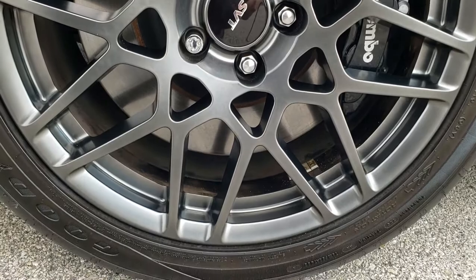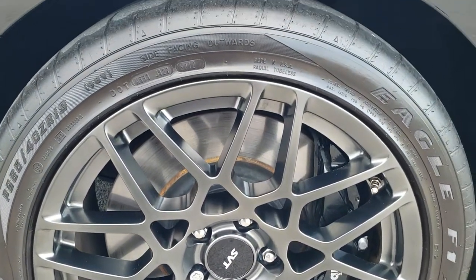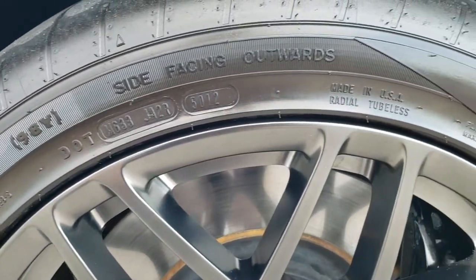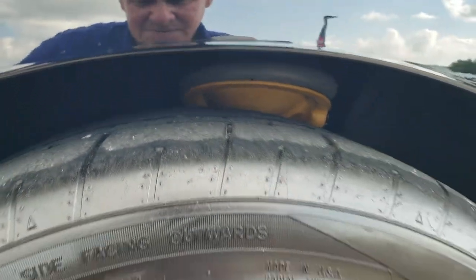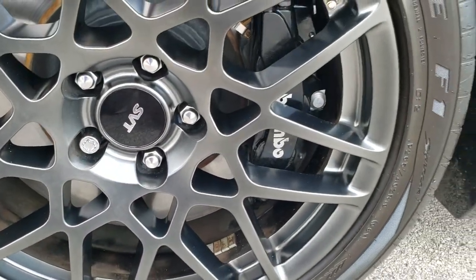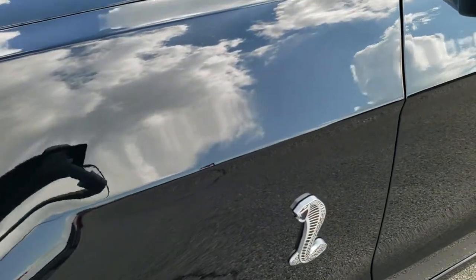This one has the performance package on it which gives you the 19 inch front rims and the 20 inch rear rims. It has Goodyear Eagle F1 P265/40 ZR19s on here and they have just about all the tread left — I'd say 90%, maybe even a little bit more. No scuffs or scrapes on that front rim, and it does give you the Brembo brakes, part of that GT500 package. Get the Shelby Cobra logo on there.